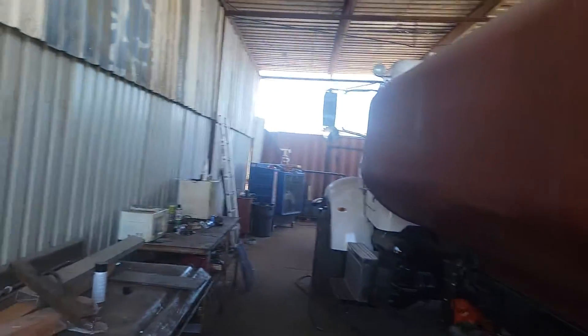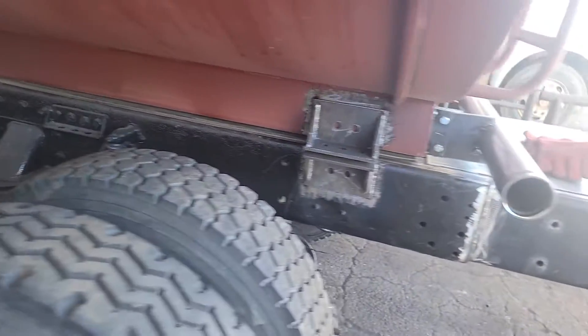Of course, a look at the tank — the 4,000 gallon tank. It hasn't gone to the paint booth yet, obviously.